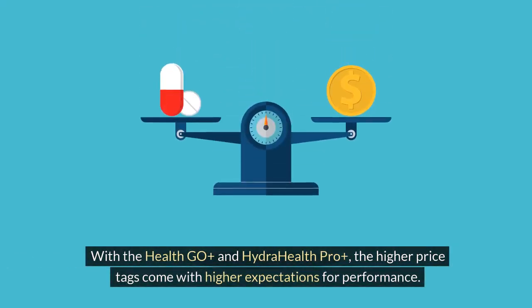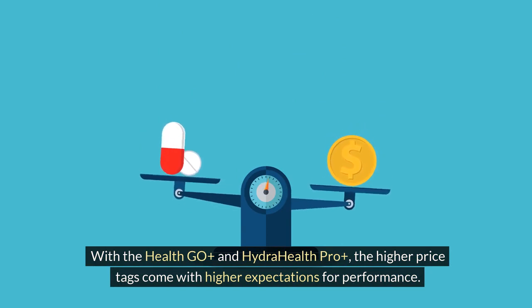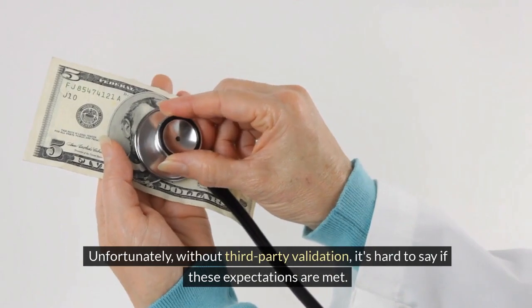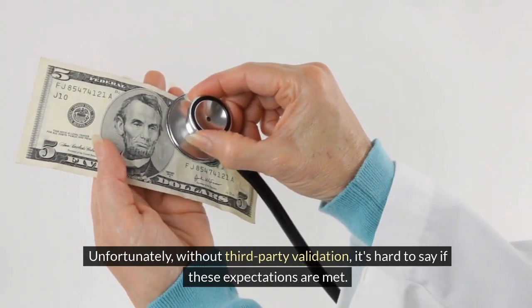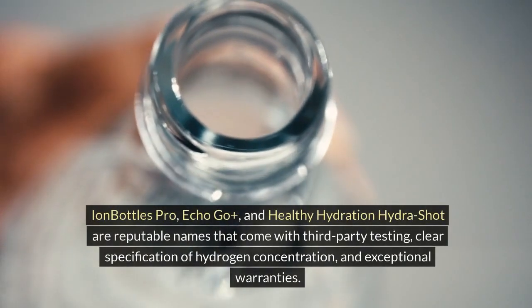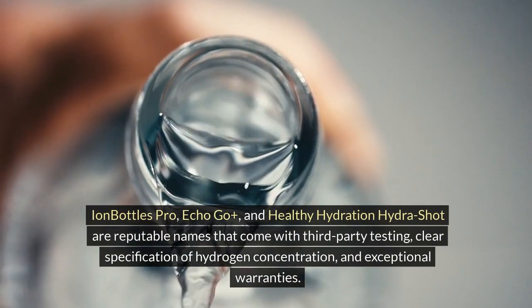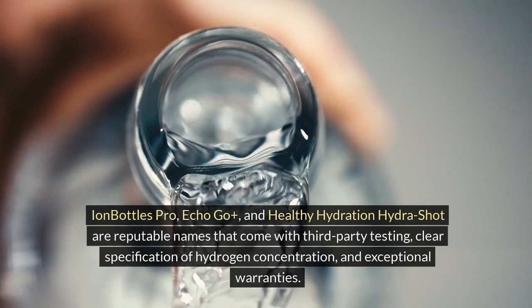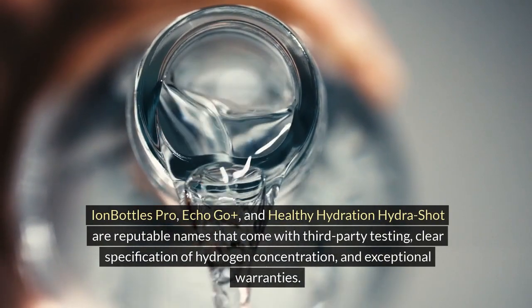With the Hydra Health Geo Plus and Hydra Health Pro Plus, the higher price tags come with higher expectations for performance. Unfortunately, without third-party validation, it's hard to say if these expectations are met. Considering alternatives becomes essential — Ion Bottles Pro, Echo Go Plus, and Healthy Hydration Hydra Shot are reputable names that come with third-party testing, clear specification of hydrogen concentration, and exceptional warranties.